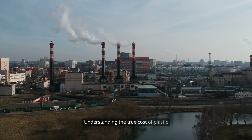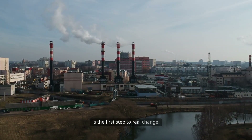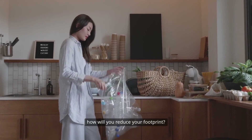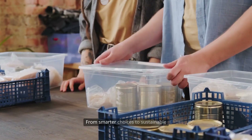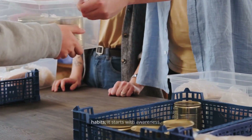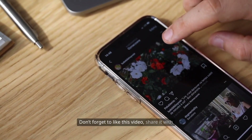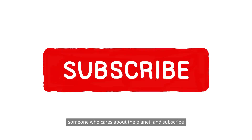Understanding the true cost of plastic is the first step to real change. Now that you know its role in climate change, how will you reduce your footprint? From smarter choices to sustainable habits, it starts with awareness. Don't forget to like this video, share it with someone who cares about the planet, and subscribe so you never miss another important breakdown. We'll see you next time.